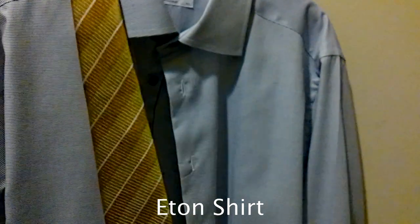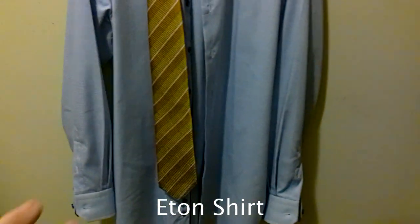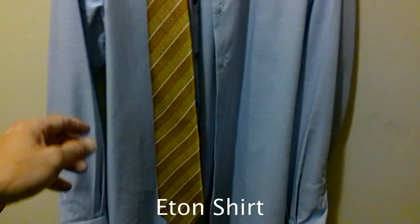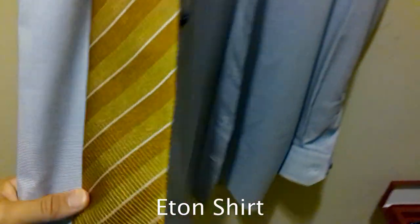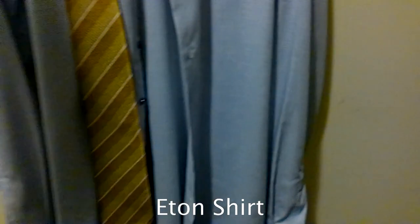Let me get this shirt off the rack and show you what I'm seeing. I really like the look of that contrast — it's not a really bright blue but it's got enough texture to it to really pop with the yellow tie. So this is what I'm feeling right here. Now the next question is which suit do I go with.